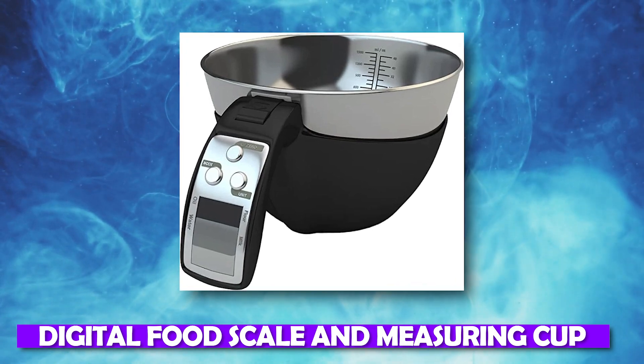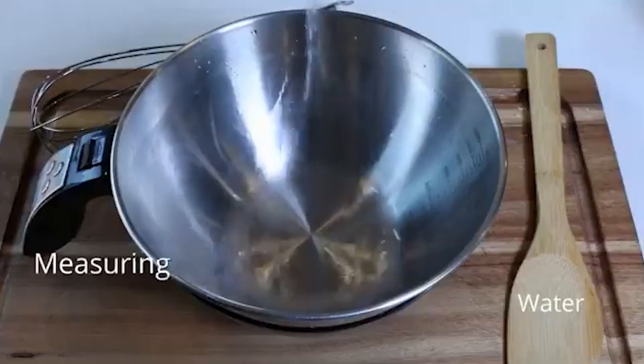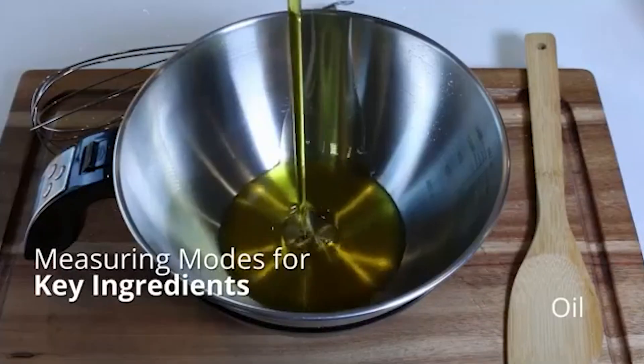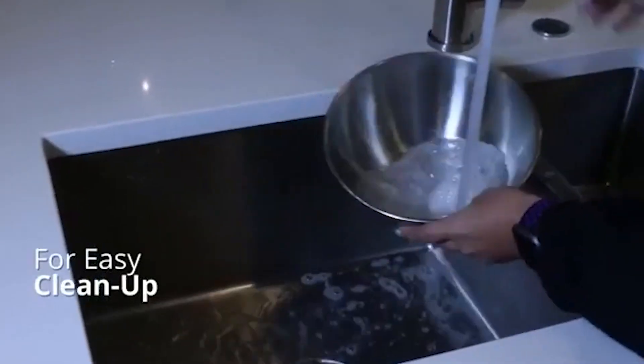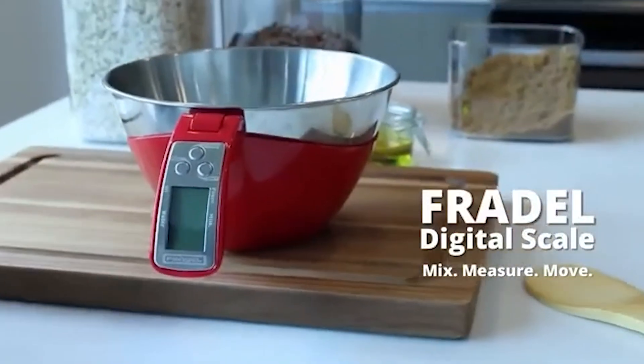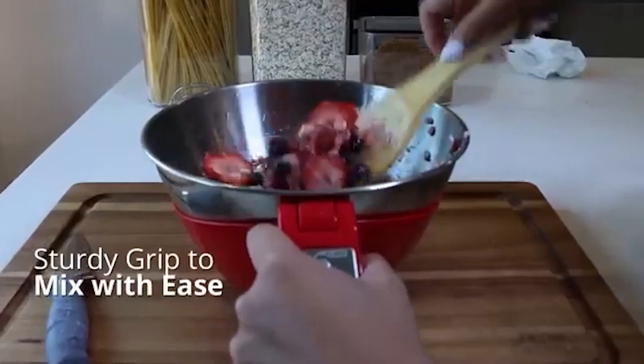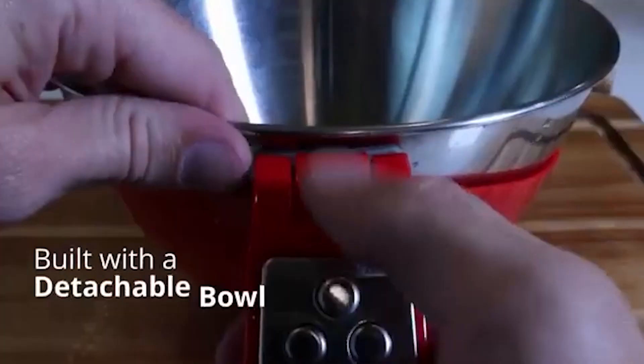Number 19: Digital Food Scale and Measuring Cup. You won't ever again make a measuring error with the help of this practical digital kitchen food scale with a measuring cup. It is as accurate as it can be because it contains a built-in scale and measuring cup. It even has an easy-to-read LED display, making it perfect for bakers. The measuring cup is really simple to wash and clean — simply take the cup out of the scale and clean it.